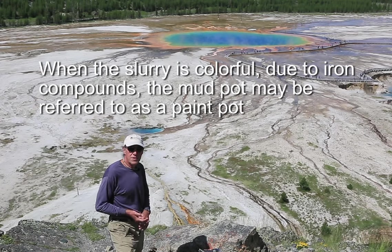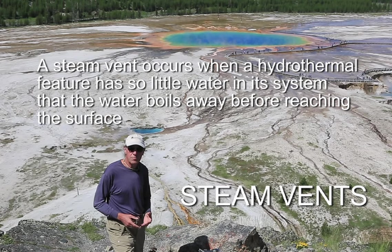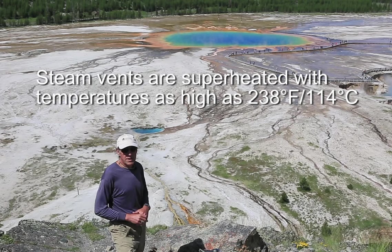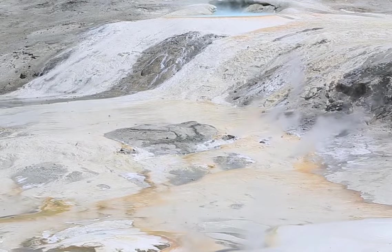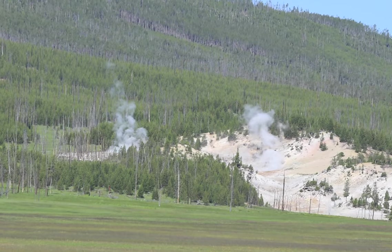The fourth type of hydrothermal feature in the park is fumaroles, or steam vents. Steam vents occur when there is a very limited supply of water found at extremely high temperatures, so vapor or steam emits from fractures on the surface. We see these scattered all over the park as well.